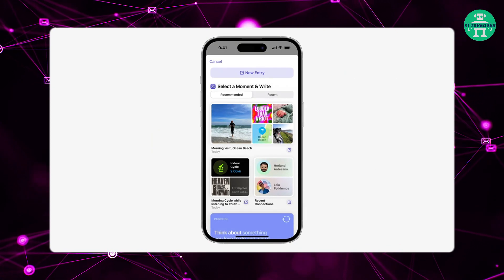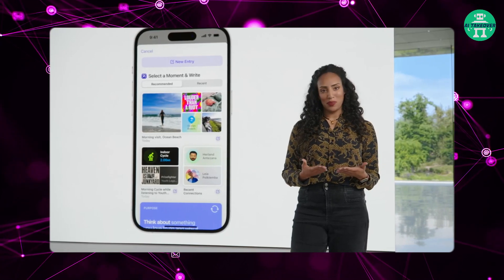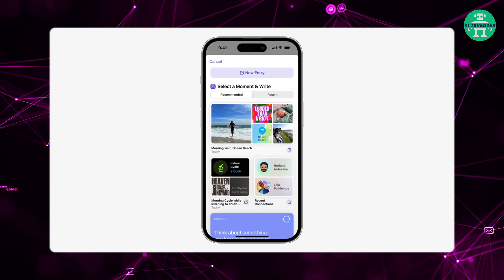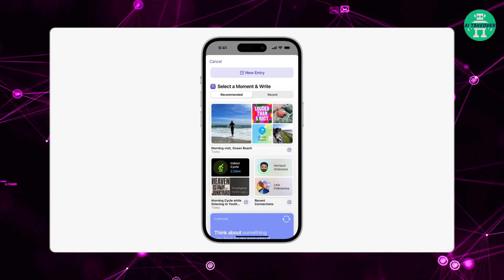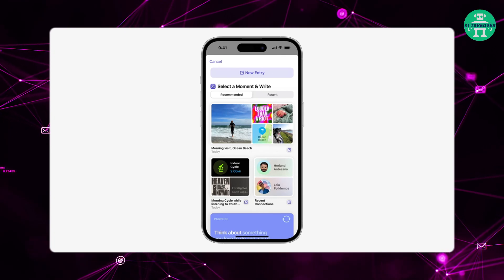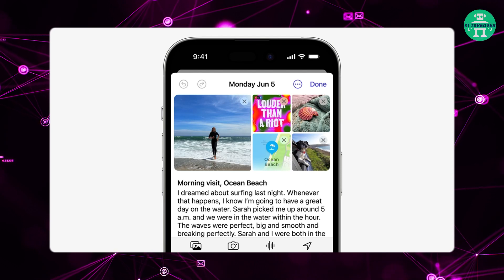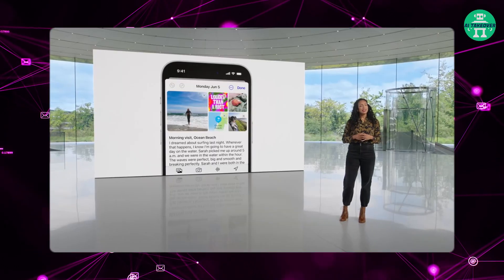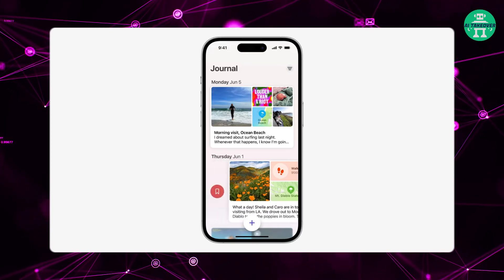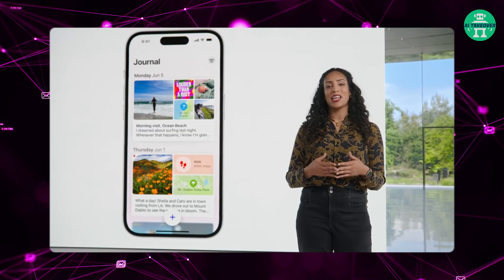Some suggestions are personalized and some are reflection prompts to inspire writing across a range of themes. You can pick any of them to start a new journal entry. For example, a trip suggestion includes where you went, the music you listened to, and photos you took there. You can add these to your journal in one tap, and there's even a writing prompt like 'What was the highlight of your visit?' so it's easy to get started. As you capture life's precious moments, you can mark important ones and revisit them later to help you find new insights or set new goals.